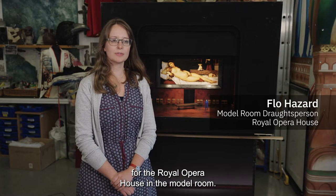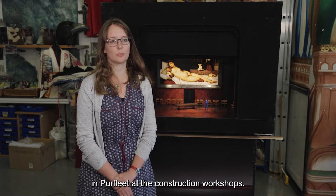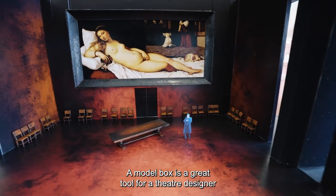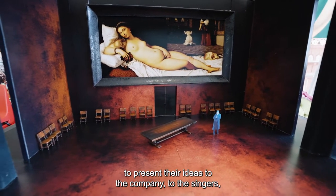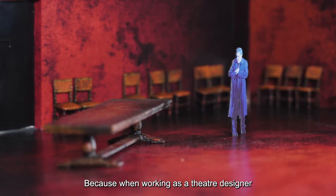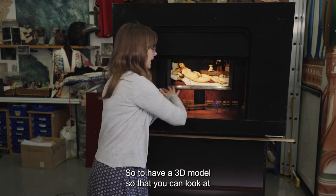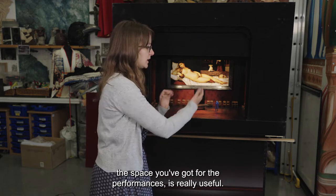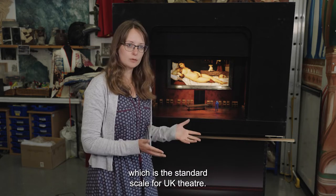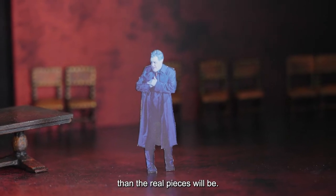My name is Flo and I'm a draftsperson for the Royal Opera House in the model room. I'm normally based in Covent Garden and we're here today in Purfleet at their construction workshops. This is the model for Rigoletto, which will be opening our next season. A model box is a great tool for a theatre designer to present their ideas to the company, to the singers, to the technical team — to everybody involved. When working as a theatre designer you're really designing space, so to have a 3D model to see how it's all going to move around and how the set's going to work is really useful. It's all in 1 to 25, which is the standard scale for UK theatre, so all of these items are exactly 25 times smaller than the real pieces will be.